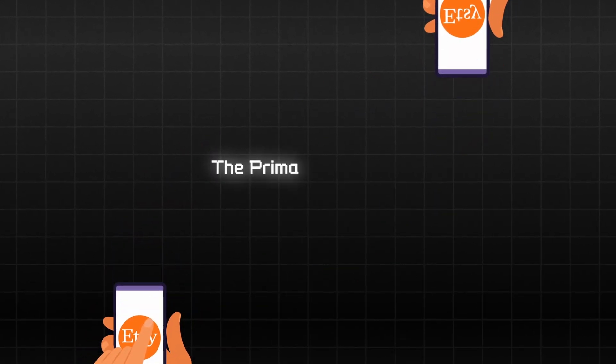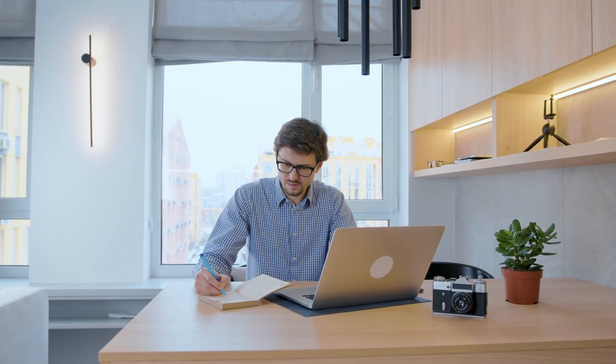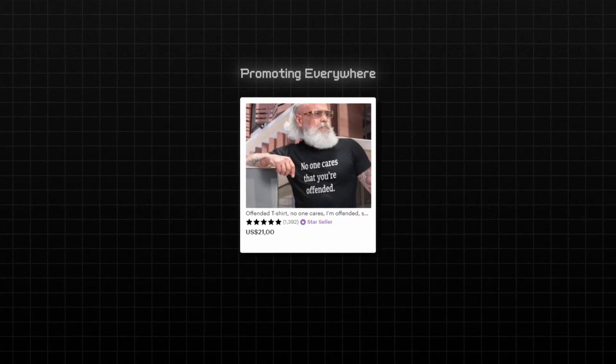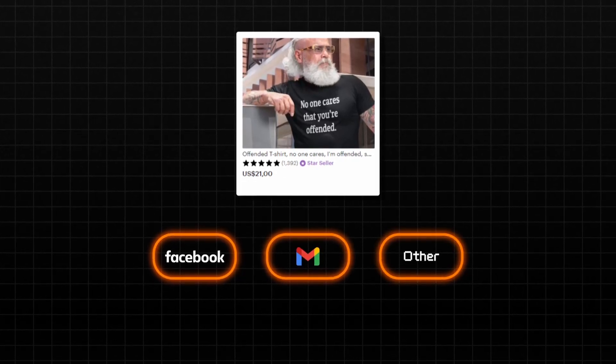When you decide to sell on Etsy, the primary objective is clear: making sales. But what often becomes a challenge is navigating the various strategies to achieve those sales. Like many, I was initially bombarded with suggestions, most of them echoing the sentiment of promoting my Etsy listings everywhere. I watched videos that told me to leverage Facebook, email marketing, and other channels as well.